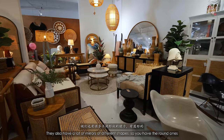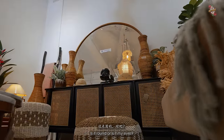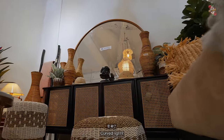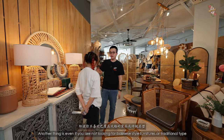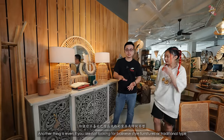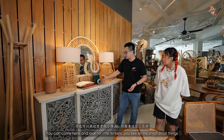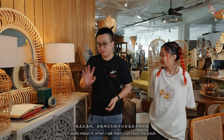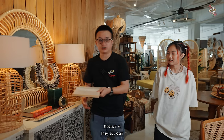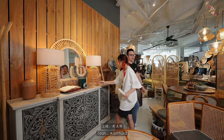They also have a lot of mirrors in different shapes — round ones, organic curved ones. Even if you're not looking for Balinese or traditional furniture, you can come in and look for little trinkets — all the small things. When I asked them if I could buy the book on display, they said anything that is not reserved, you can buy.